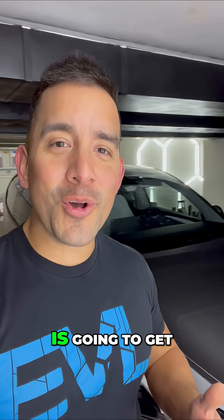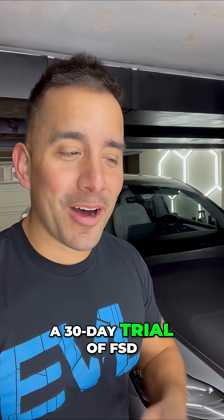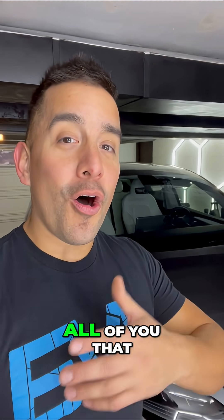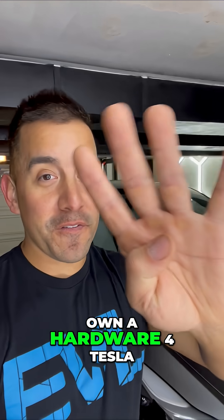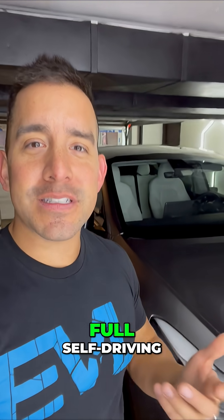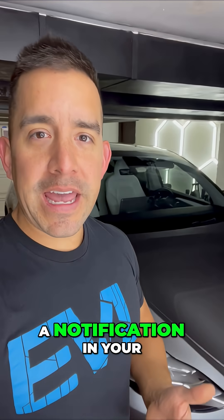Every single Tesla owner is going to get a 30-day trial of FSD, the latest version, 14.2. Tesla just came out with a brand new update. All of you that own a hardware 4 Tesla, you're going to get a free 30-day trial of full self-driving. These Teslas are going to send you a notification in your app or on your email.